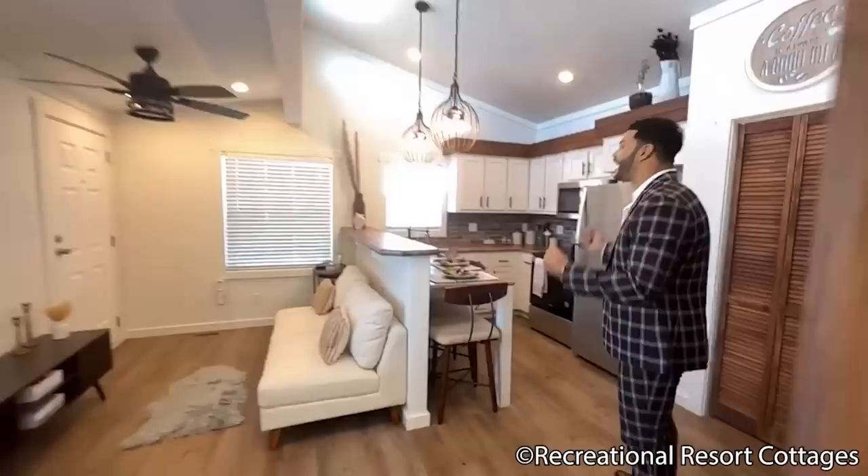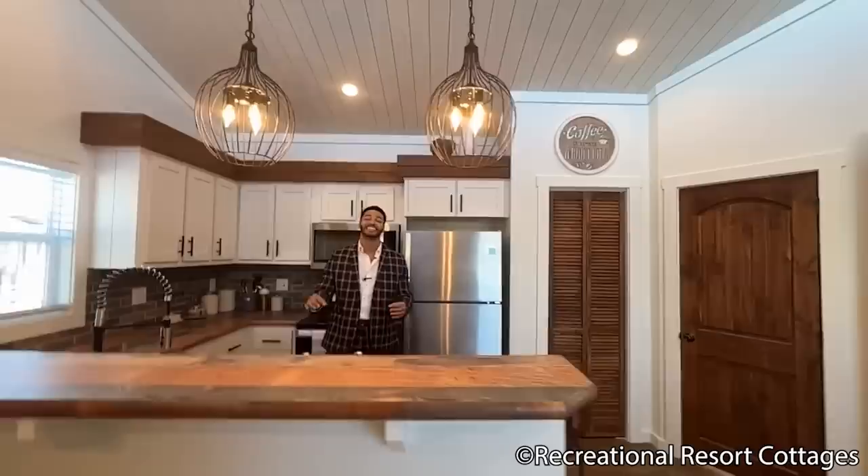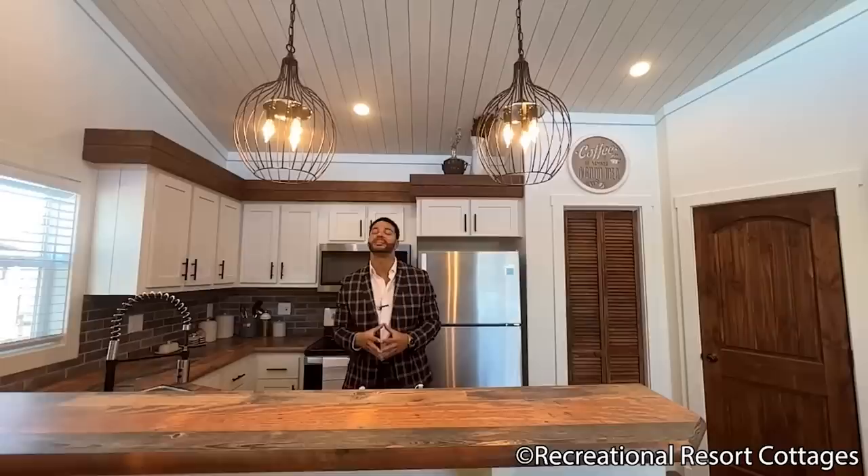The Mountain View Reimagined is a great and one-of-a-kind floor plan for a multitude of purposes, and this is an RRC exclusive. If you've enjoyed this Mountain View Reimagined video tour, hit that like button, hit that notification bell so this video can be spread to more people in the market for a 399 square foot park model tiny home. Leave a comment and let me know what your favorite feature was.